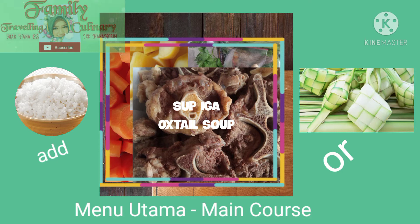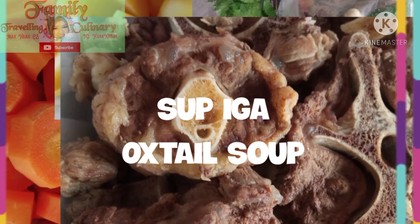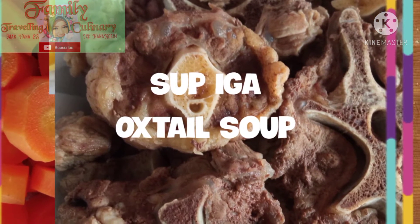You can find the recipe for oxtail soup from Googling and find your family's very favorite version. I'd also like to introduce ketupat, because ketupat is a traditional food in Indonesia and the wider Asian region.